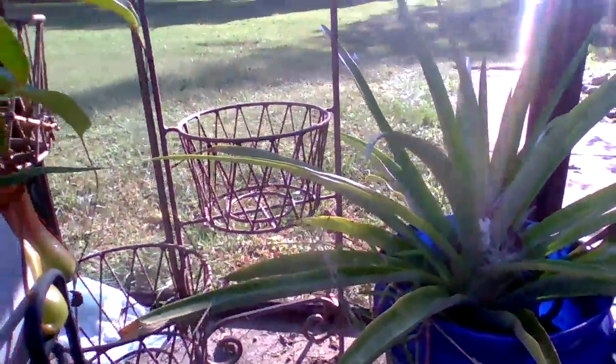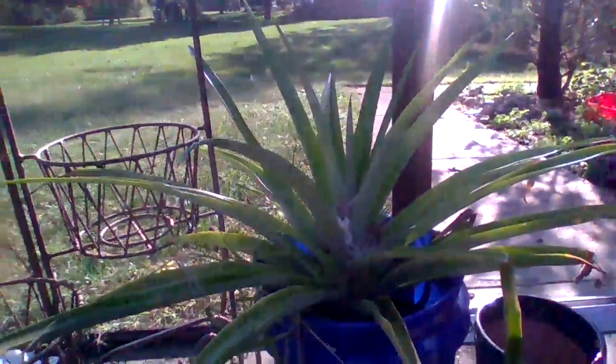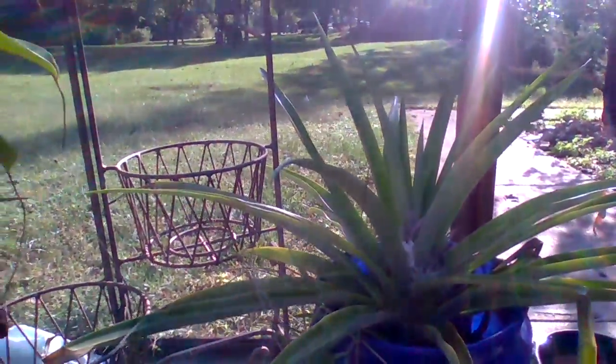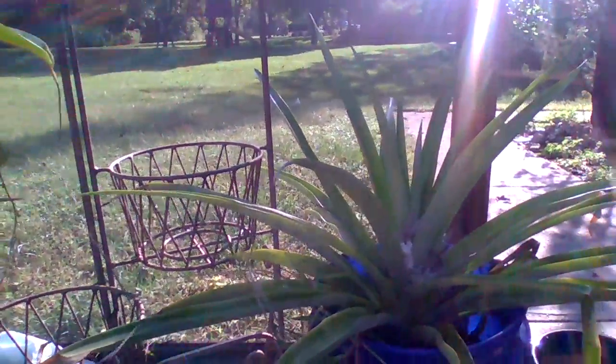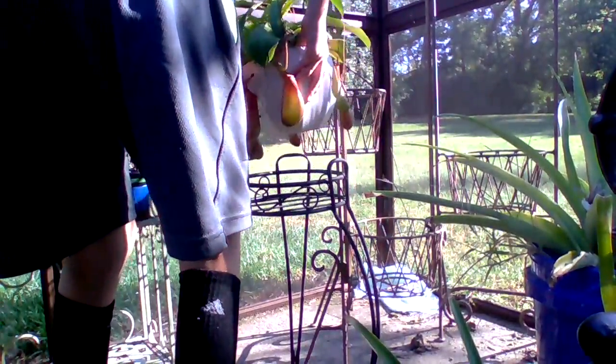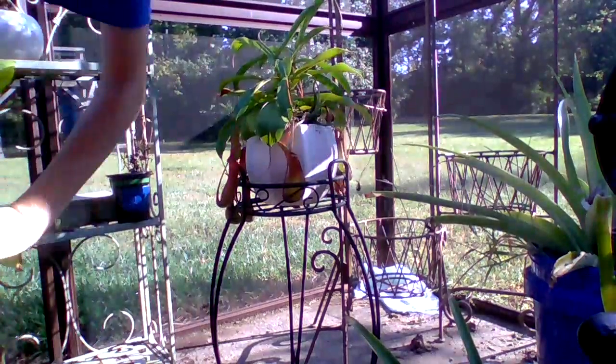That is something every Nepenthes grower would want — so many beautiful pitchers. Oh hold on, it looks like while I was rotating it I crushed a pitcher. Look at me, doing bad stuff — crushing my pitcher after complimenting it.